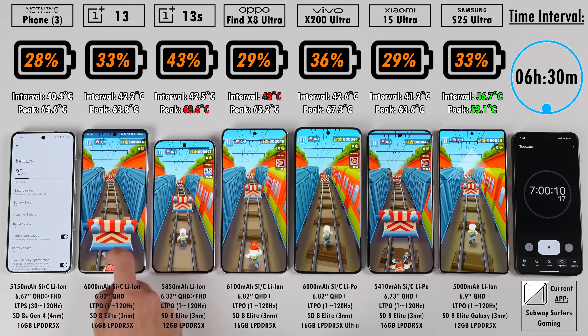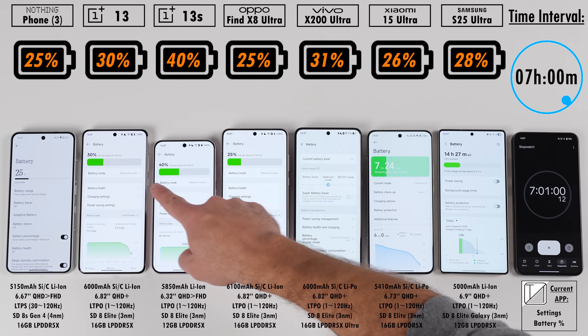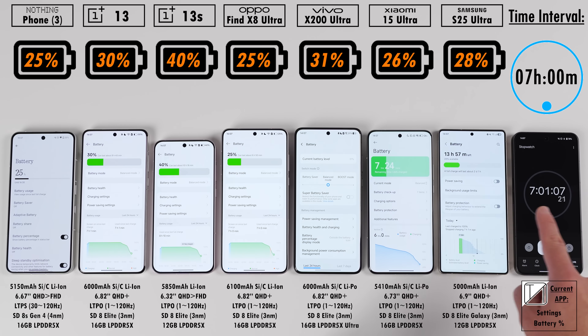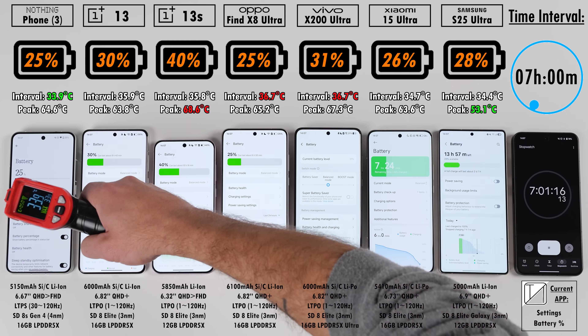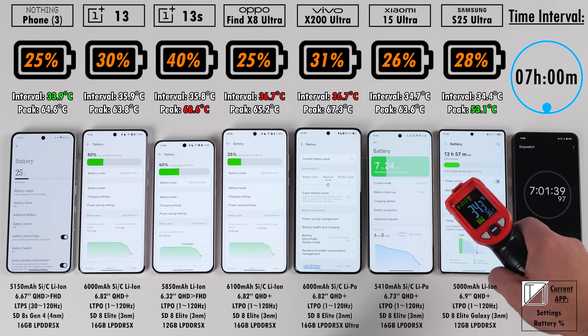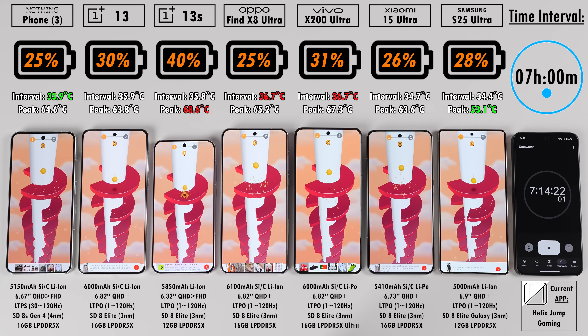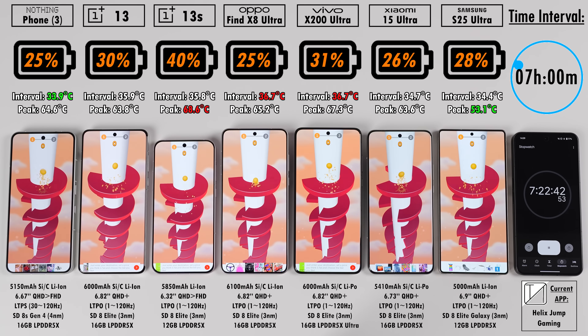At the 7-hour mark, the OnePlus 13S is still leading with 40%. Next is the Vivo with 31%, then the Samsung with 28%, Xiaomi with 26%, Oppo with 25%, OnePlus 13 with 30%, and the Nothing Phone 3 at 25% — the lowest, edging out only the Samsung for second-smallest battery in this test.